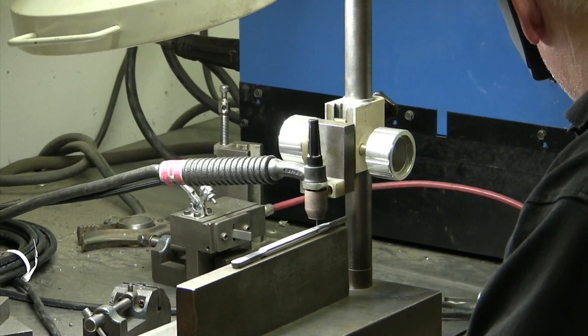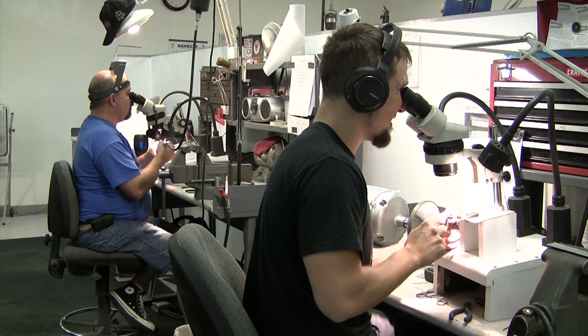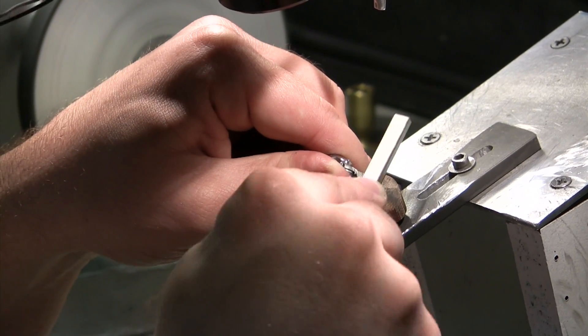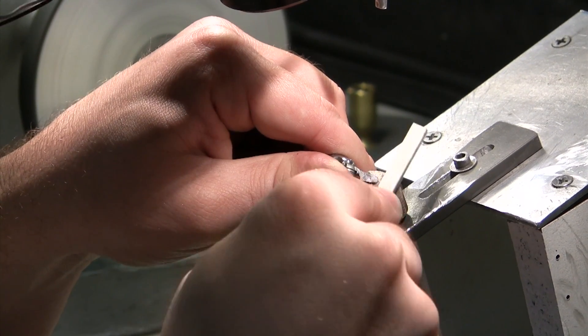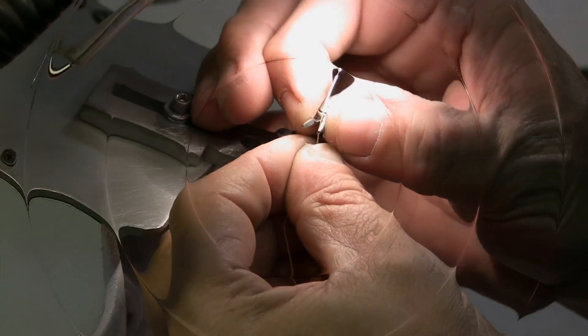In the cases where machines cannot, for some reason, do all of the work, we of course rely upon our very experienced bench finishers — our traditional surgical instrument makers — to complete that work and assemble the final product.